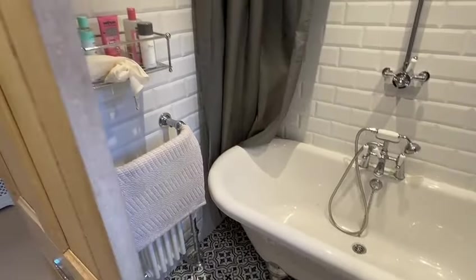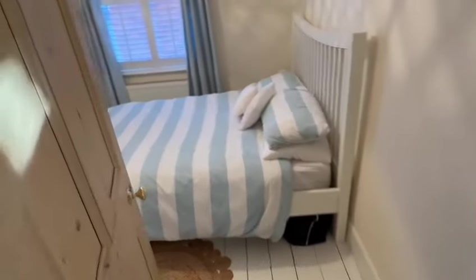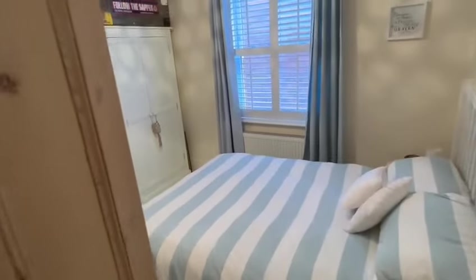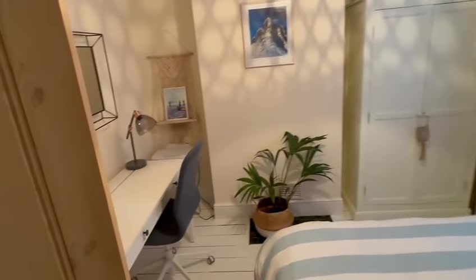There's a towel rail radiator behind the door, and then the two further bedrooms — both good size doubles. This one to the side has exposed floorboards and shutter style blinds on the double glazed sash window, with ample space for the bed and wardrobes, and you can see there's a desk behind there as well.